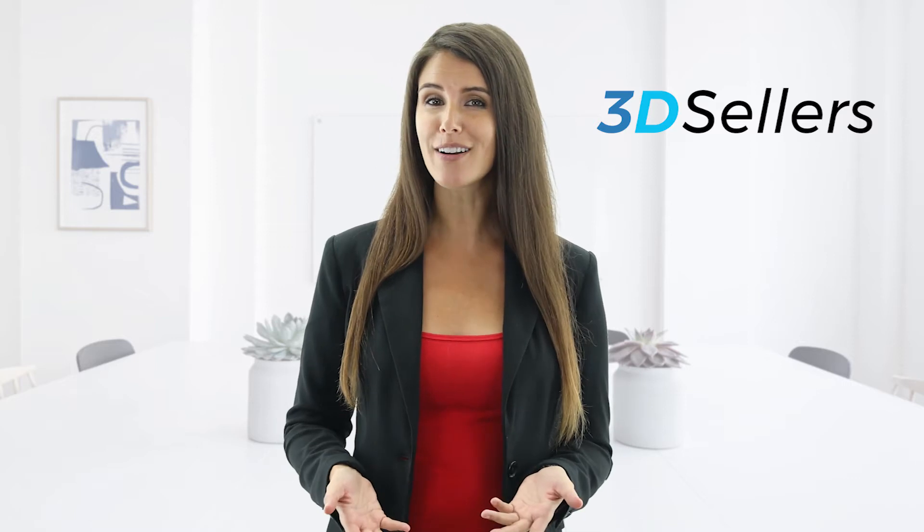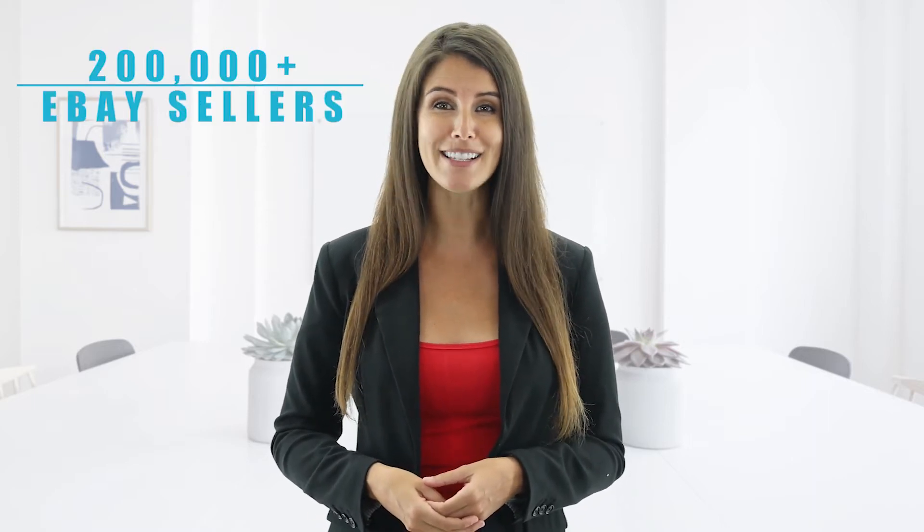Hi, my name is Julie and I want to introduce you to the new 3D Sellers platform. We started the company almost eight years ago in order to build tools that will help eBay sellers succeed. Over the years, the tools we have built were used by more than 200,000 eBay sellers, and just recently we decided to combine our best tools into one united platform. The vision behind this platform is to bring together all the tools eBay sellers need into one place.